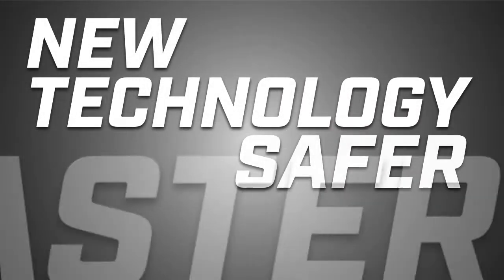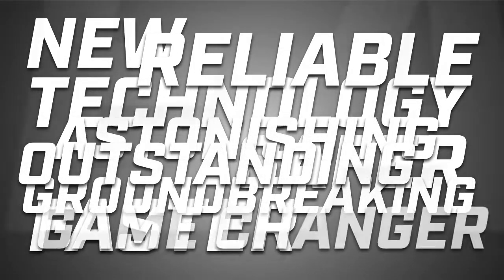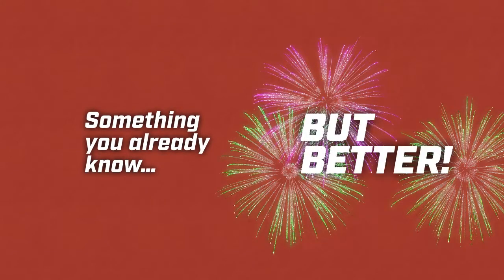New technology — safer, faster, reliable. Yes, we are all this. But we know you've heard these words over and over again. That's why we like to think of our system as something you already know, but better.